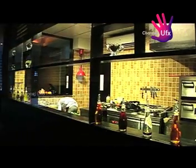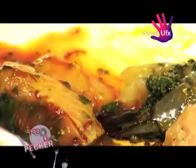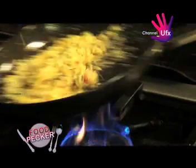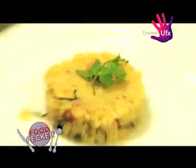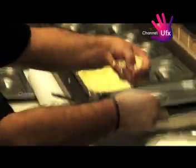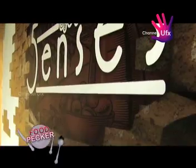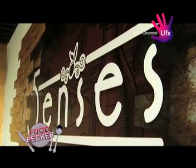On today's episode, we get into the kitchen and see how to make a Moroccan delicacy in the form of tajine. We also learn how to make a pepperoni pizza with only four base ingredients, and take a look at the dining experience that is called Five Senses — only on FoodPakker.